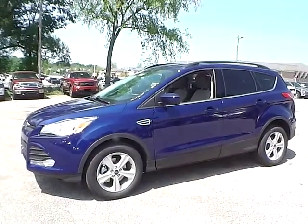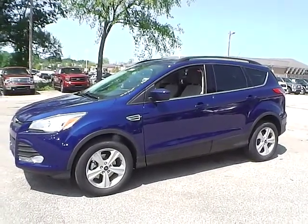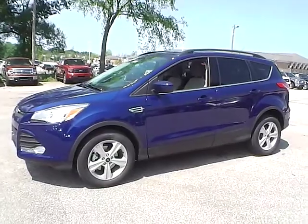Today we have a 2014 Ford Escape SE, with a 1.6 liter GTDI EcoBoost engine. It's deep impact blue in color with a medium lightstone cloth interior. It currently has 293 miles and is covered under the manufacturer's warranty.